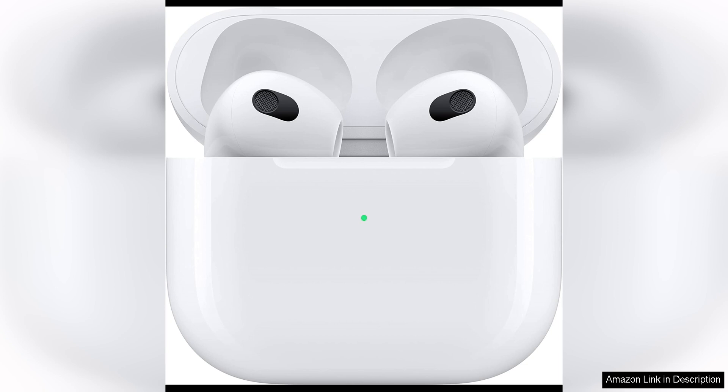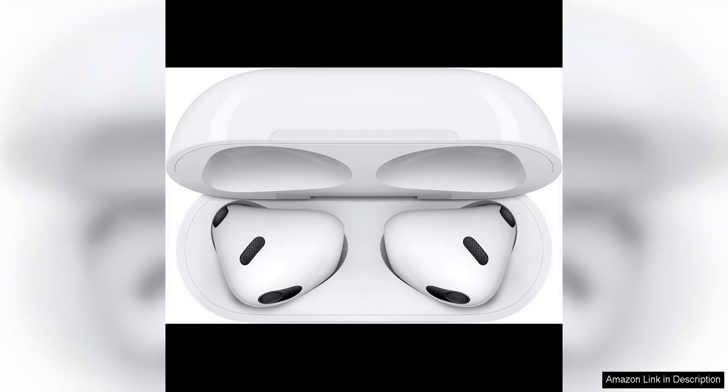The sound quality of the AirPods is impressive, with clear highs, balanced mids, and decent bass. Whether you're listening to music, watching videos, or taking calls, the AirPods deliver a rich and immersive audio experience. The design ensures a comfortable fit for extended wear, and the lightweight construction makes them easy to wear for long periods without discomfort.